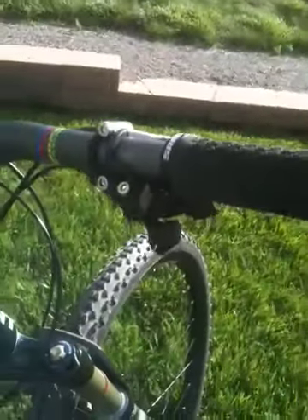I built the thing up with an X9 drivetrain — that's an XO rear cog set actually. These Elixir CR brakes are outstanding, nice adjustment features, very good feel. I also have the XO shifters on it.